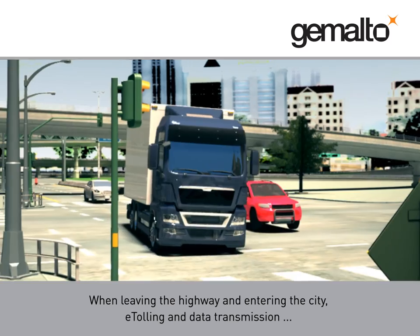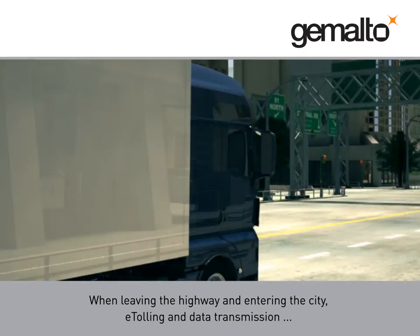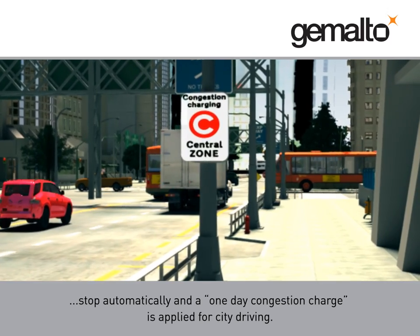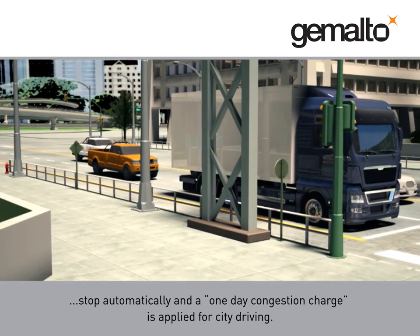When leaving the highway and entering the city, e-tolling and data transmission stop automatically and a one-day congestion charge is applied for city driving.